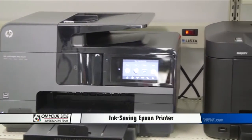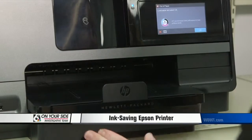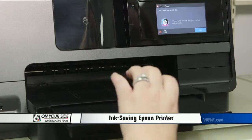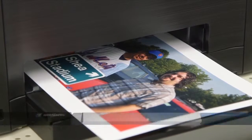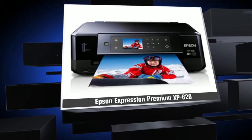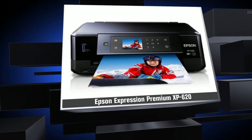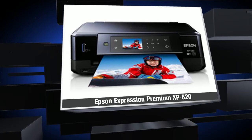If you don't print a lot, it makes more sense to buy the printer that's cheaper up front. Both the HP and Canon printers are Consumer Reports' best buys. The HP is fast at printing quality black text, and the Canon is a very good option for printing photos. Another option is Consumer Reports' top-rated printer, the $100 Epson Expression Premium XP620, which prints excellent quality photos and will cost the average person about $14 a month in ink.